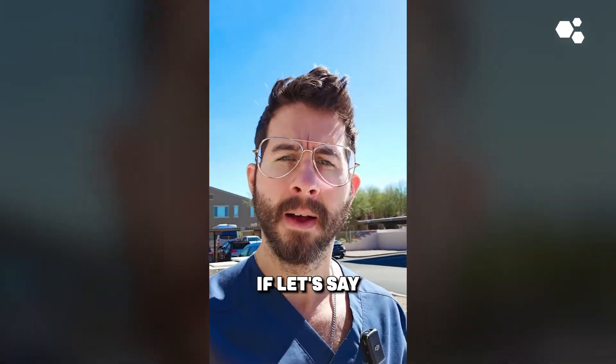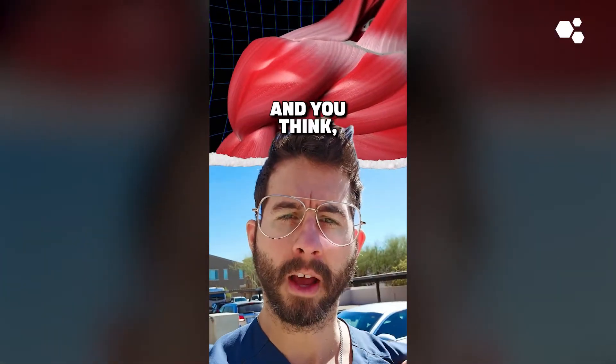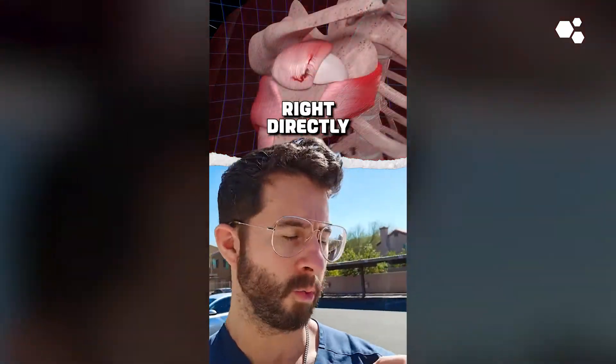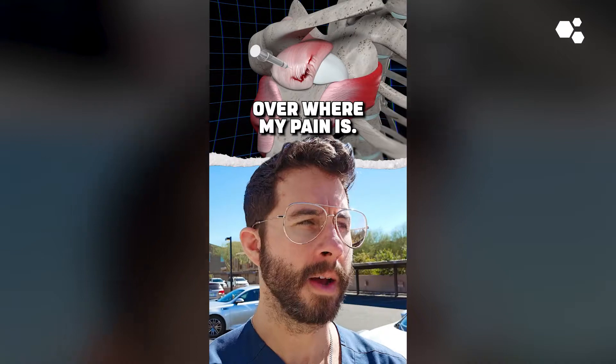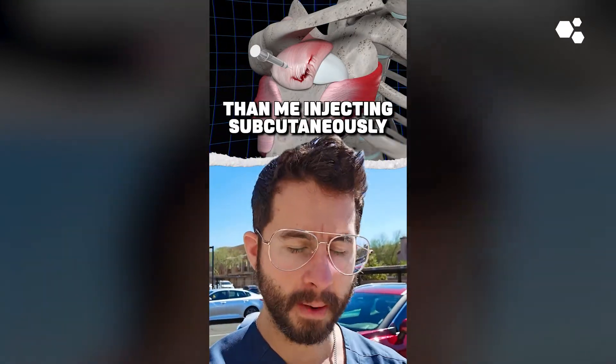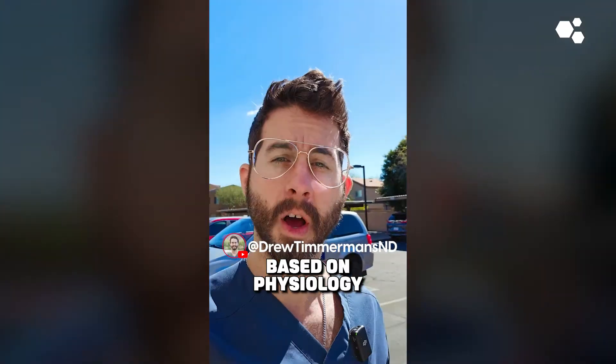So if let's say you have a rotator cuff tear, supraspinatus tear, and you think you have pain right over the front of your shoulder, so you're going to inject BPC right directly over where your pain is — thinking it is going to work better than injecting subcutaneously over your abdomen. Unfortunately, that just doesn't make sense based on physiology.